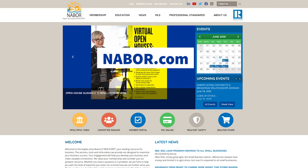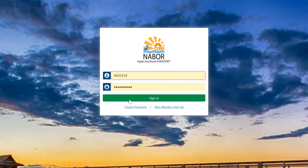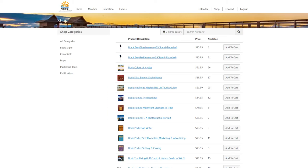First, go to NABOR.com and click on the shopping cart icon. Then, log in with your NABOR credentials. Once logged in, click on the shop button at the top. This screen shows the top products that are sold online.